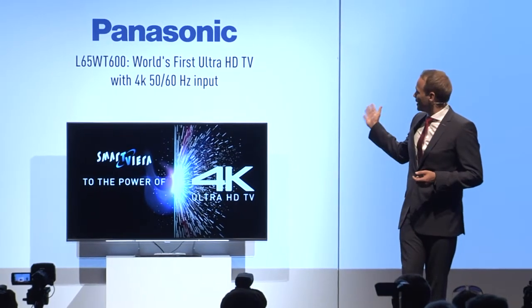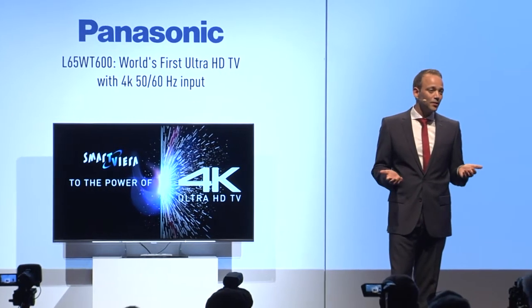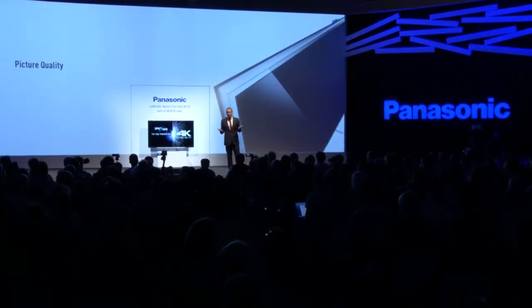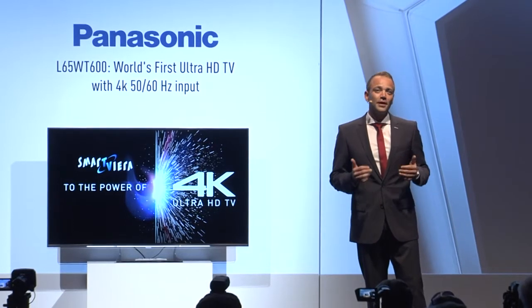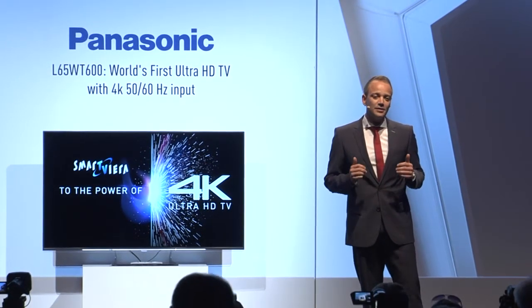As you can see, the WT600 — it's a thing of beauty. But what do we all want from a TV? It's picture quality. And actually, that's what you come to expect from Panasonic because it's our DNA. And the WT600 marks the pinnacle of our product innovation. It delivers 4K Ultra HD images as clear and crisp as you can imagine.